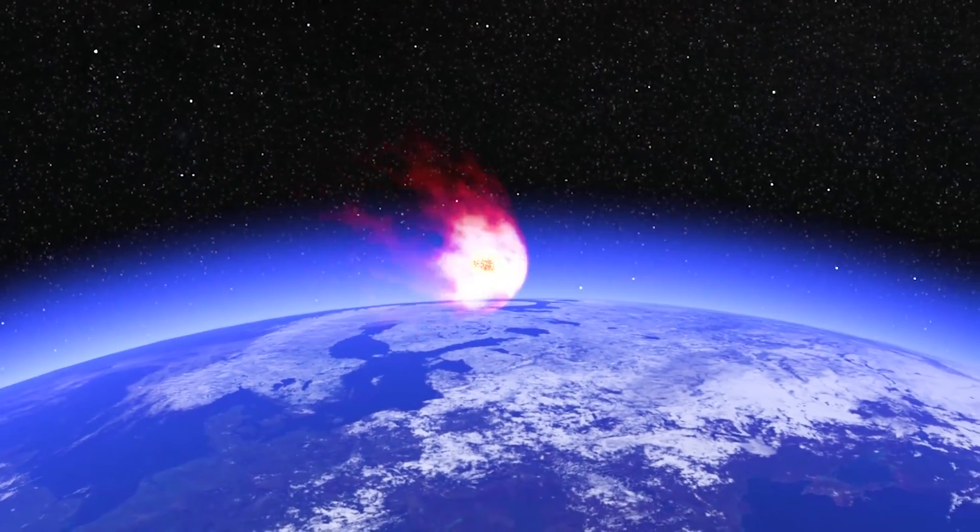Meteorites are bigger rocks. They come in through the atmosphere going very, very fast. And if they come to the Earth, hit the Earth, and we pick them up as a rock, then they're a meteorite.